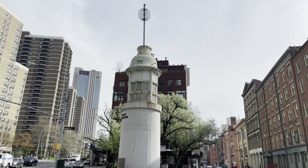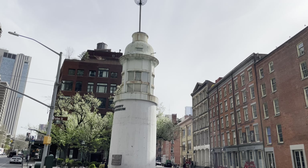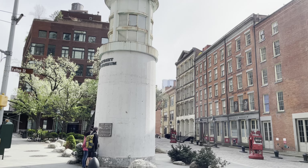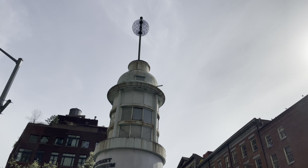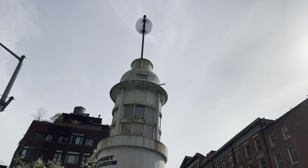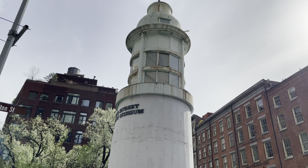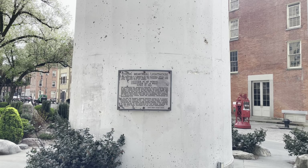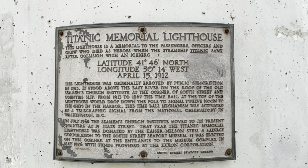This is the Titanic Memorial Lighthouse. It was established in 1913 and it memorializes the over 1,500 victims of the sinking of the Titanic on April 14th, 1912. This would have originally stood on top of a church along the East River which primarily served mariners. At the very top, notice that ball — that's a time ball. It would drop every day to signal noon to the ships in the harbor, activated by a telegraphic signal from the National Observatory in Washington, D.C. That's the same idea as our ball drop on New Year's Eve — that's where that idea comes from, the maritime ball drop. The church ultimately moved in 1968 and the lighthouse was donated to the South Street Seaport Museum, which cares for it today.